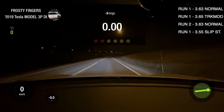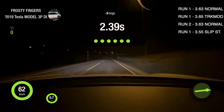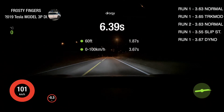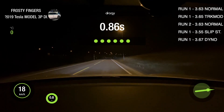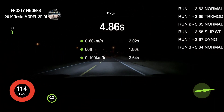Now in Dino Test mode. Sixty. One hundred. Okay, last run. Sixty. One hundred.